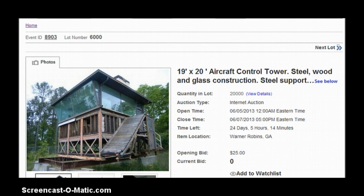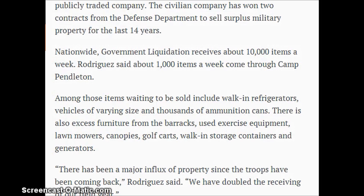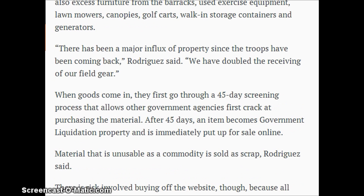The aircraft tower is made of steel, wood, and glass construction with a steel support. The opening bid is just $25. Nationwide, government liquidation receives about 10,000 items a week. Margaret says 1,000 items a week come through Camp Pendleton. Among those items waiting to be sold include a walk-in refrigerator, vehicles of varying sizes, and thousands of ammunition cans. There is also excessive furniture from the barracks, used exercise equipment, lawn mowers, canopies, golf carts, walk-in storage containers, and generators. This is probably a prepper's dream come true if you live down there.